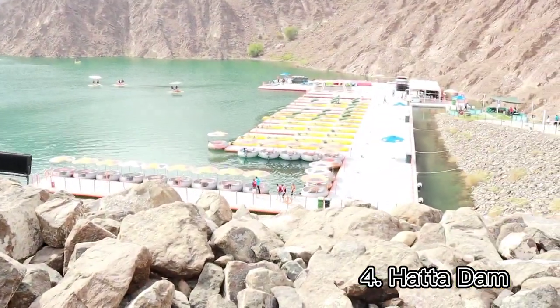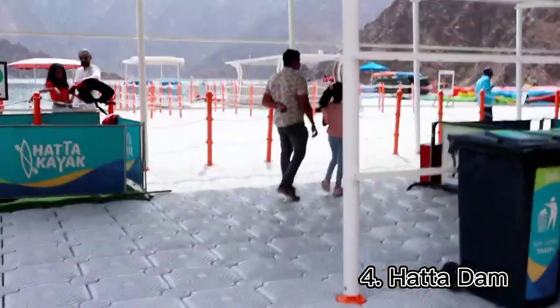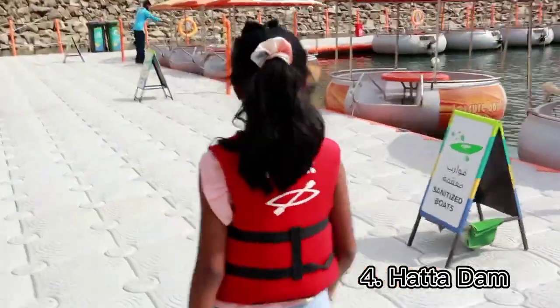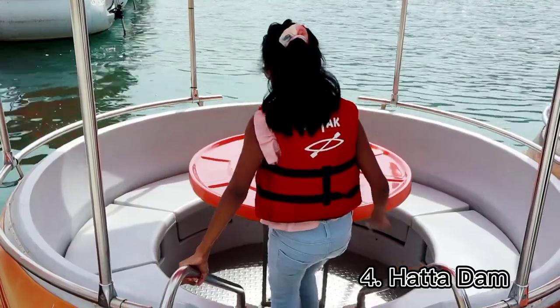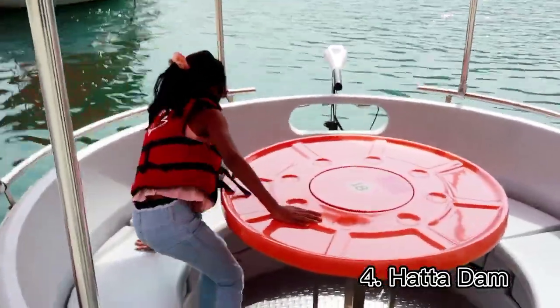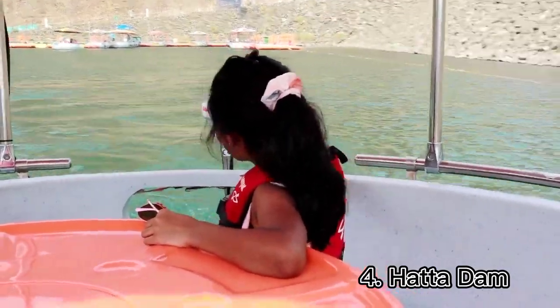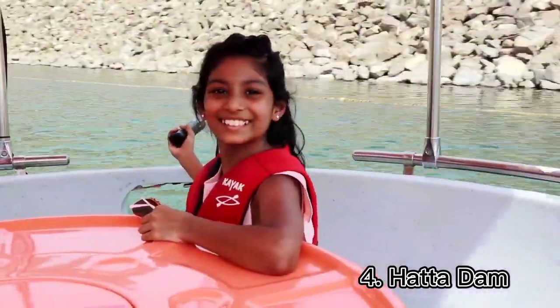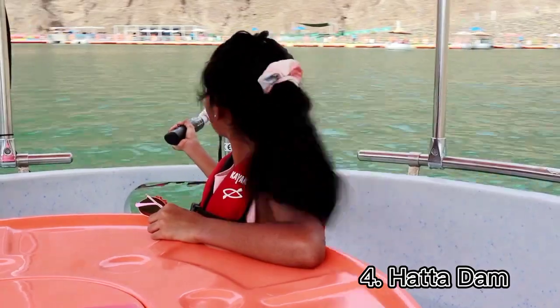We arrived at Hatta Dam. Here we decided to go for a boat ride. I chose the donut boat because I love donuts — yum yum! I am struggling to control the boat. If we want to go left, we have to pull right. If we want to go right, we have to pull left. It's very confusing.